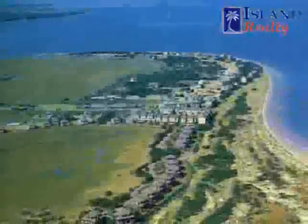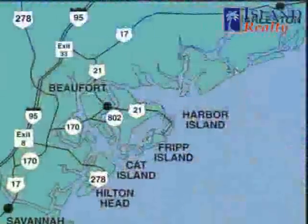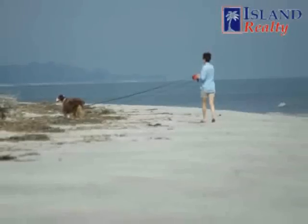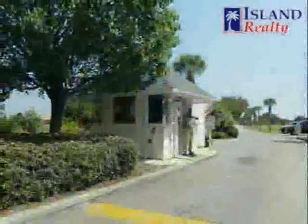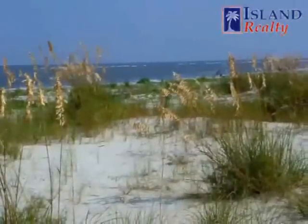Harbor is a barrier island on the Atlantic coast in the heart of the South Carolina Lowcountry. An intimate private island community with 24-hour security, Harbor's 1,400 acres and two and a half miles of beach is edged with rolling dunes and golden sea oaks.